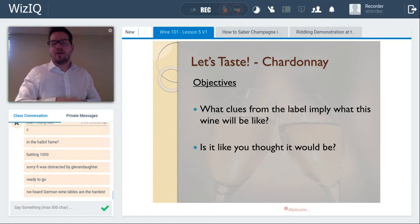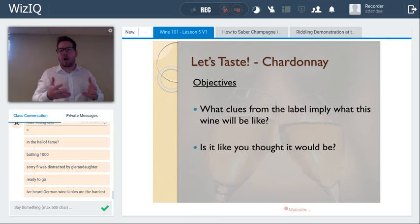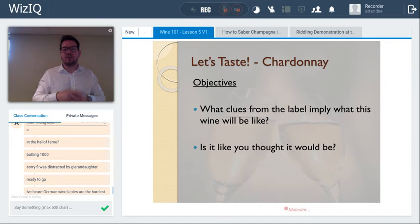Looking at the Malivoire chardonnay label: what clues imply what the wine will be like? From a cooler Ontario appellation, chardonnay will ripen well but produce a medium-bodied wine with higher acidity. The vintage is 2016. Checking the alcohol by volume gives more clues — medium body, medium-plus acidity, medium alcohol might be expected from this cooler-climate appellation.